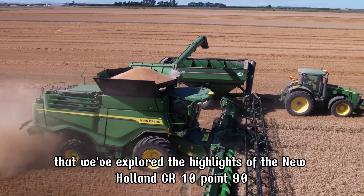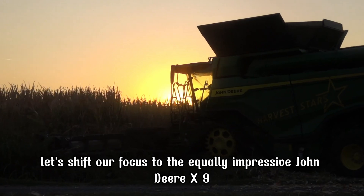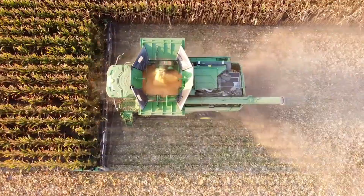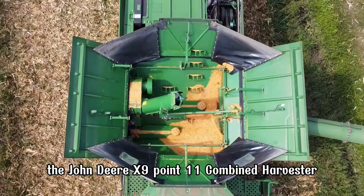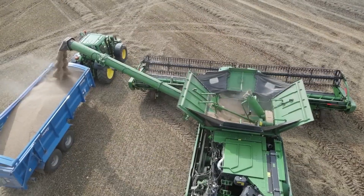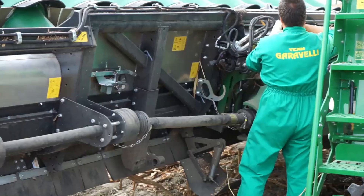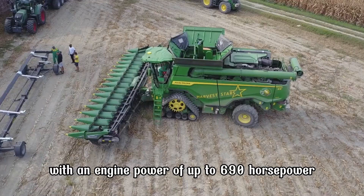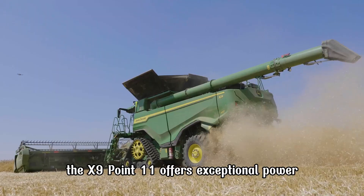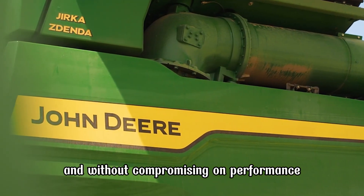Now that we've explored the highlights of the New Holland CR 10.90, let's shift our focus to the equally impressive John Deere X 9.1100. The John Deere X 9.1100 Combine Harvester is one of the most advanced and powerful models from John Deere, designed to meet the demands of large-scale harvesting with high efficiency. With an engine power of up to 690 horsepower, the X 9.1100 offers exceptional power, enabling it to handle vast harvesting areas with ease and without compromising on performance.